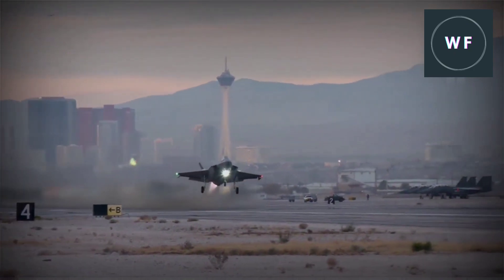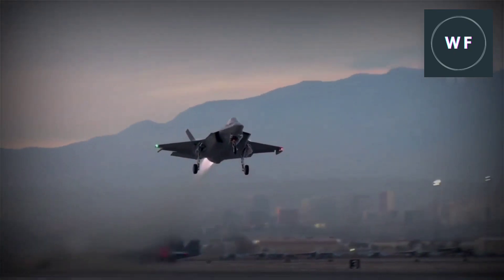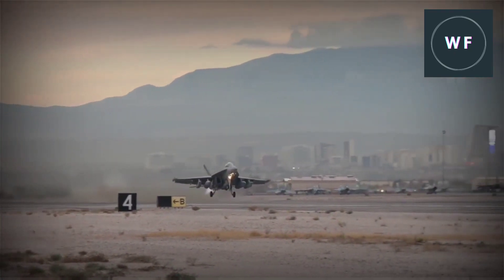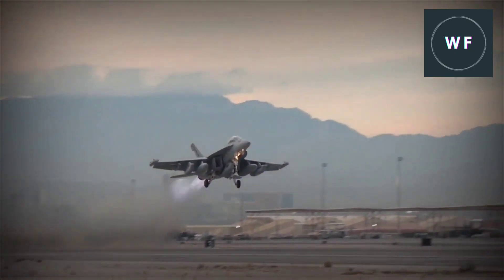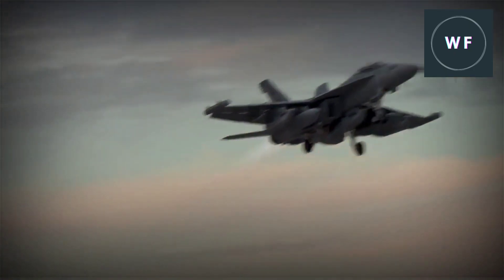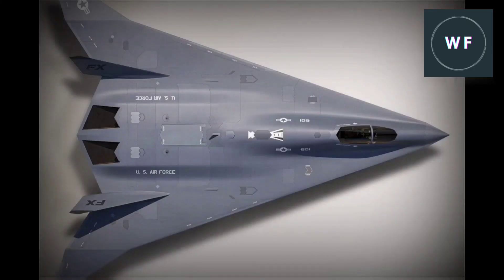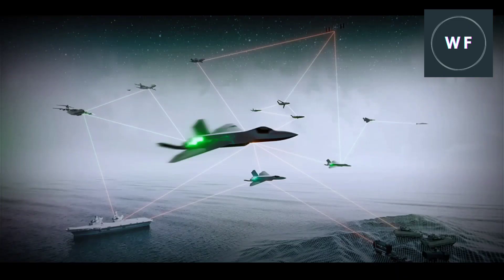The second phase of the sixth generation fighter jet program, which ran from 2011 to 2017, focused on identifying a possible design concept and technology maturation. At the end of this phase, the AFRL and the Navy determined that a blended wing body tail design — referred to as the Blended Wing Body (BWB) design — provided the best overall value for meeting all of the sixth generation fighter jet requirements.